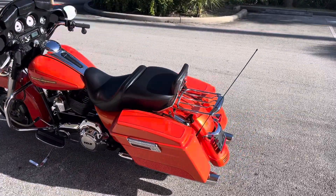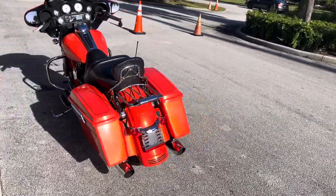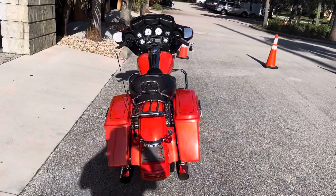Ride for the Cure. Come check it out at Treasure Coast Harley-Davidson, open seven days a week.